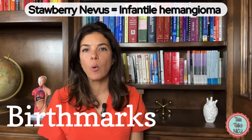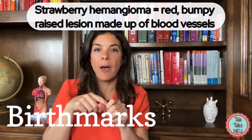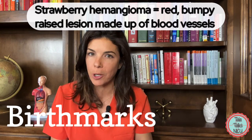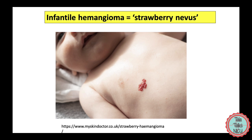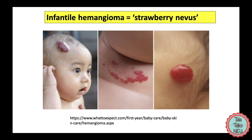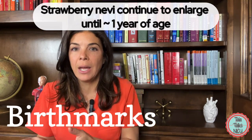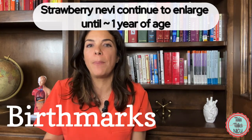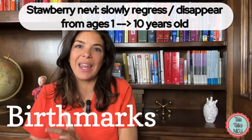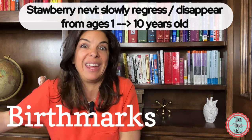Another pretty common birthmark is something called a strawberry nevus or an infantile hemangioma — basically a collection of blood vessels raised above the skin, so it's not a macule. These are especially common in preterm babies, but they may take days or weeks to appear and then get bigger literally in front of your eyes. They are raised, bright red, and really well delineated — they kind of look like a tiny little strawberry on the baby's skin. Normally these strawberry nevi continue to get bigger until the baby is about one, then they stay about the same size and start to regress eventually, going away completely by the time the child is about ten.